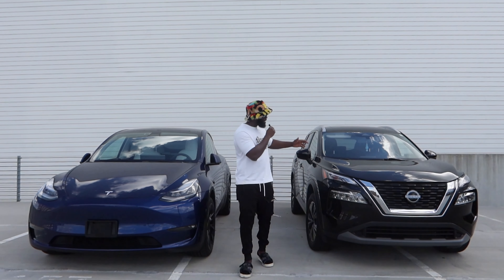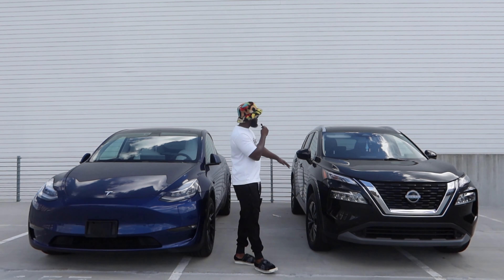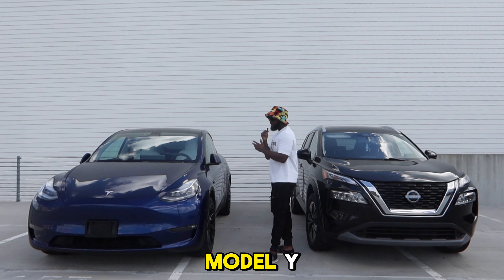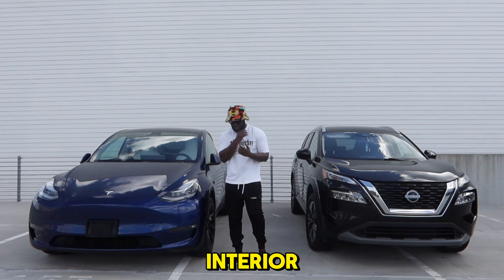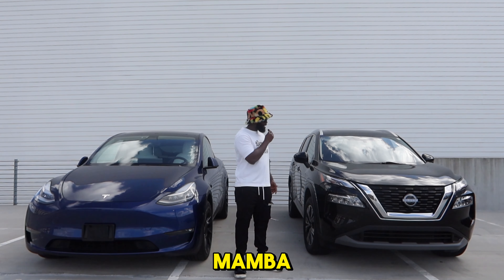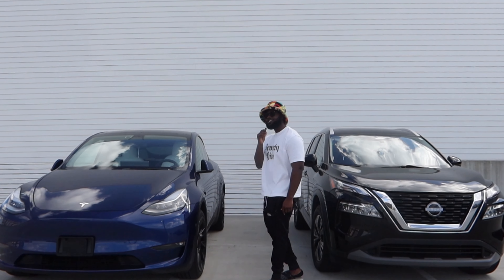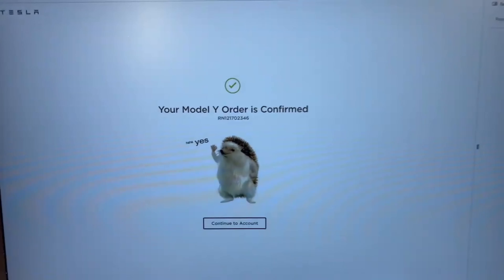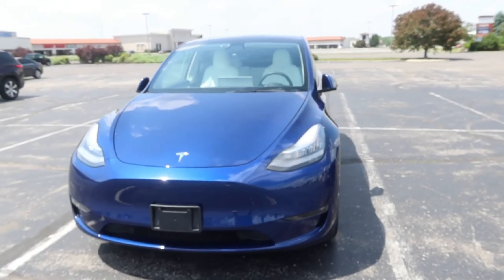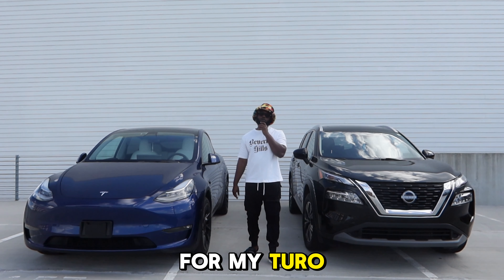Right here to my left we have a Nissan Rogue SV 2022 edition SUV. And then to my right we have a Tesla Model Y long range, white interior, black wheels, and blue exterior. I like to call her Black Mamba, aka Demon Time, and I call her Miami Beach. Both cars are bought around the same time, same year, with the same intention, only a couple months apart. Now let's talk about why I chose these vehicles for my Turo fleet.